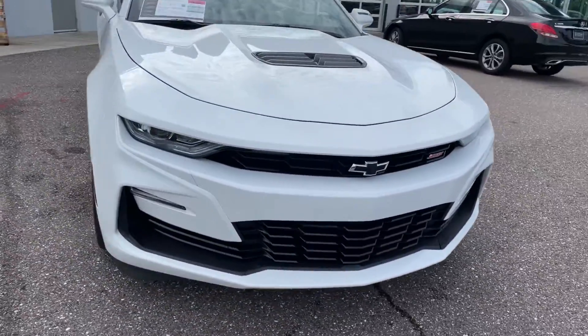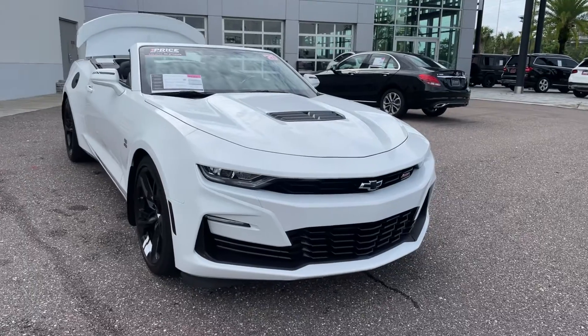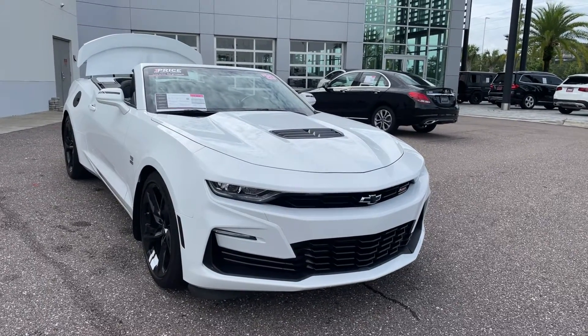Like all pre-owned vehicles, Mercedes-Benz of Russell Chapel has a five-day, two-hundred-fifty-mile money-back guarantee.